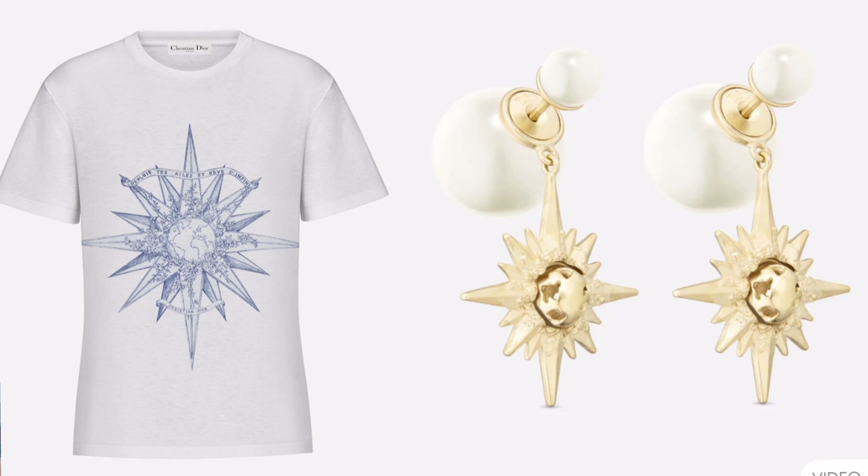I know these two aren't from the Valentine's collection anymore, but I just have to show these because look how cool they are.